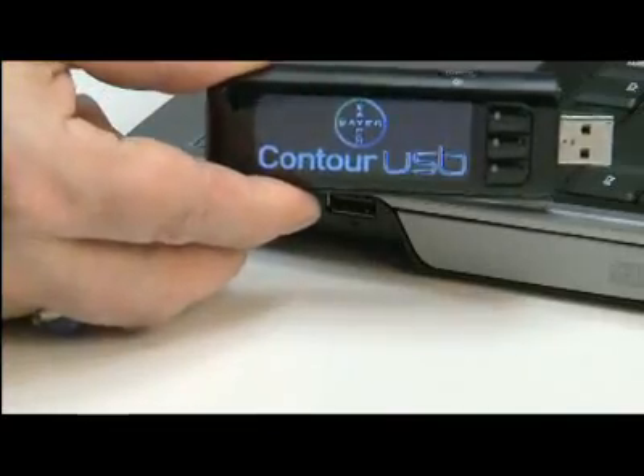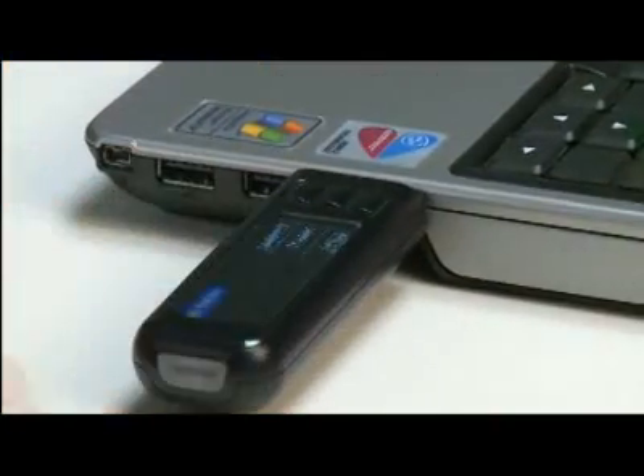Bayer's Contour USB includes many of the advanced and convenient features typically found in today's tech devices. With its sleek, stylish, and user-friendly design features, it's a great fit for today's busy, plugged-in lifestyle.